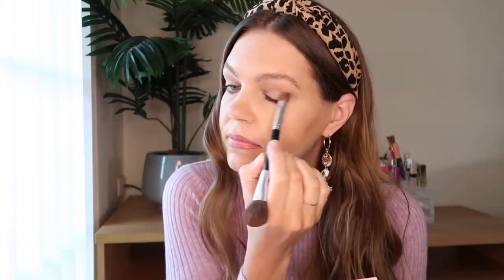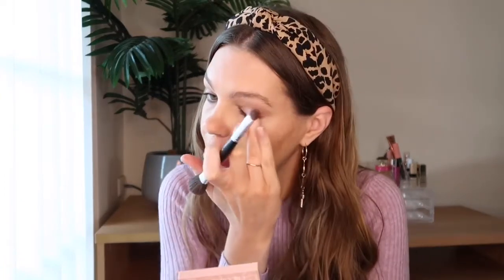Now I'm going in with this really gorgeous sparkle shade called Chiffon Sparkle. I'm just going to use my ring finger to press that onto my eye — it gives you a really nice sheen. Don't worry if you don't like really shimmery eyeshadows because this is definitely not too shimmery. It's a sophisticated, very slight shimmer that you could definitely wear during the daytime.